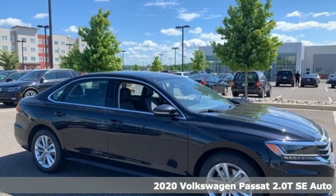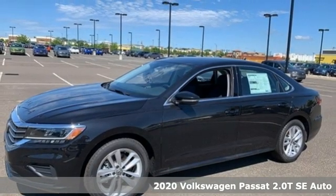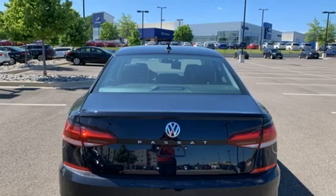Here's a new 2020 Volkswagen Passat. You love your family and now you can love the family car too. It's equipped for all your driving needs and wants.